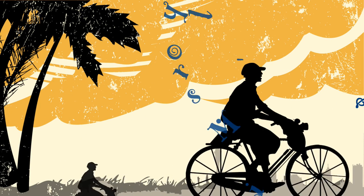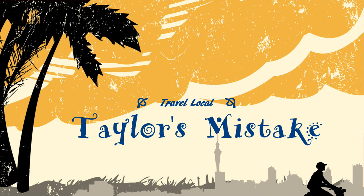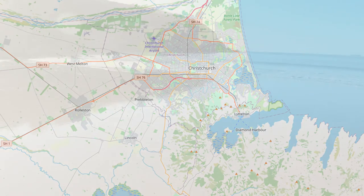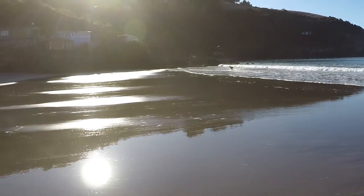Good morning internet. Last weekend a friend and I took advantage of the sunshine and went over to Taylor's Mistake, which is a little beach on the outskirts of Christchurch, so that her dog could have a bit of a run around on the beach and we could explore a bit.